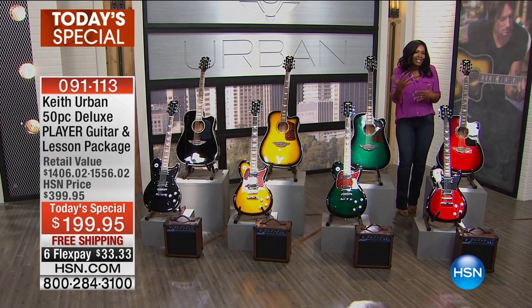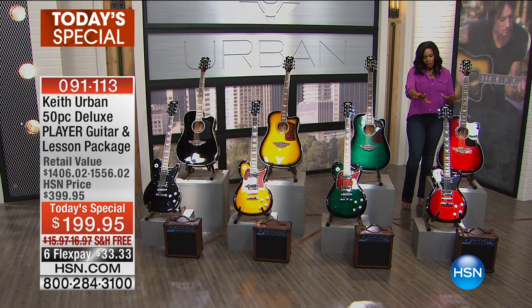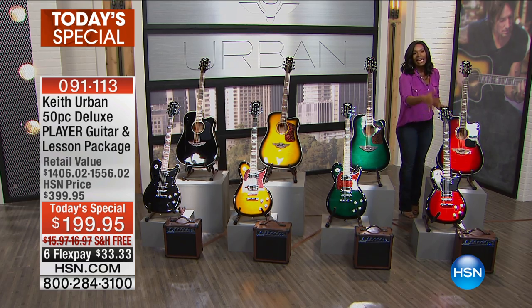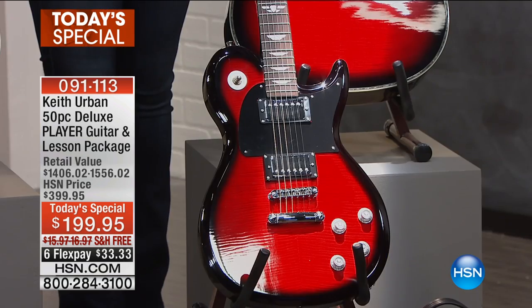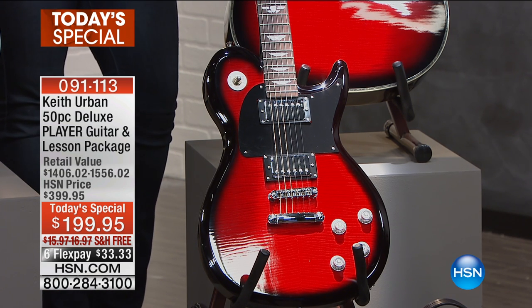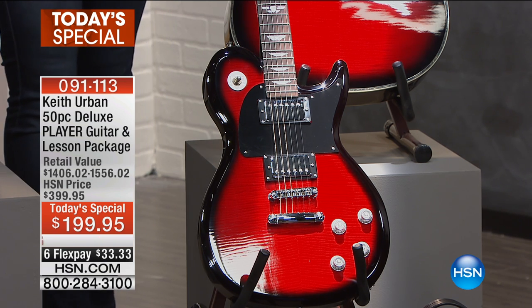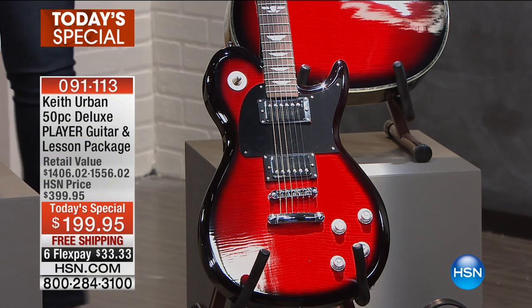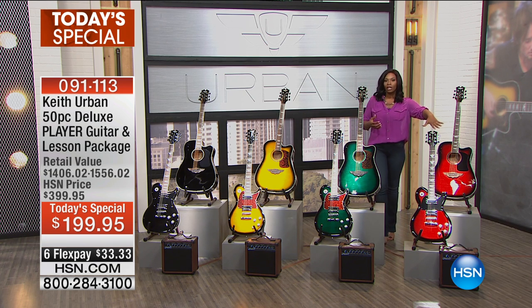I'm more of an electric kind of girl — which way are you going to go? We've got them for you in crimson, and isn't it the most gorgeous? There's so much richness about all of the colors, but the crimson really does pop and to me screams musician, screams rock star. That's the crimson, and you're seeing it there in the electric version as well as the acoustic version.